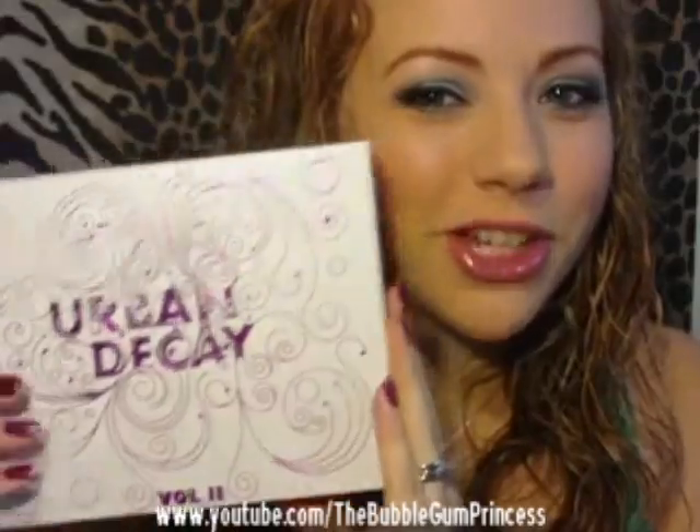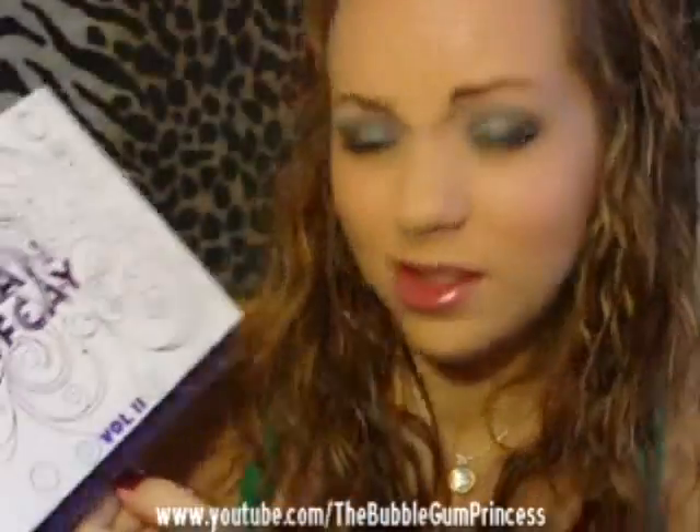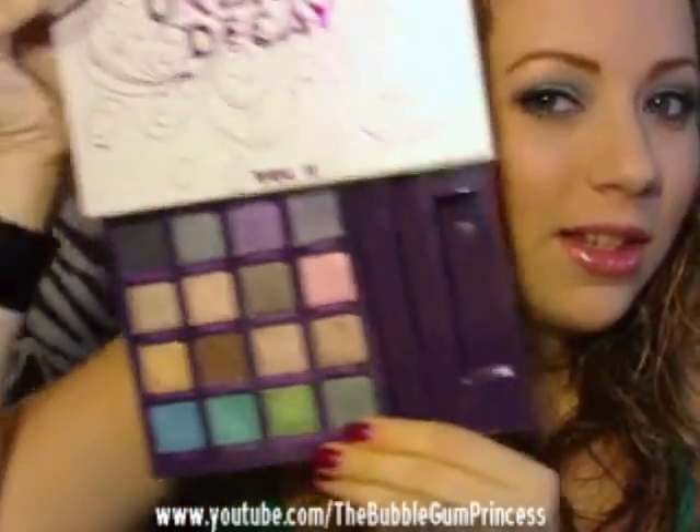Last but not least, the thing I've been using all the time: the Urban Decay Book of Shadows Volume 2. Seriously, this is love. I love it so much. I love it — I have it on my eyes right now. I did those two other tutorials and I've just been using this a lot because I love all the colors in here. It's my new favorite.